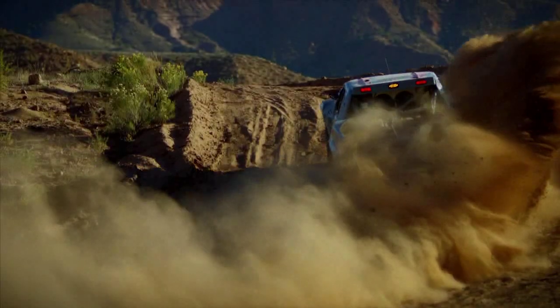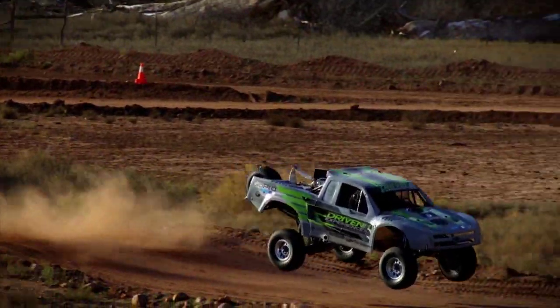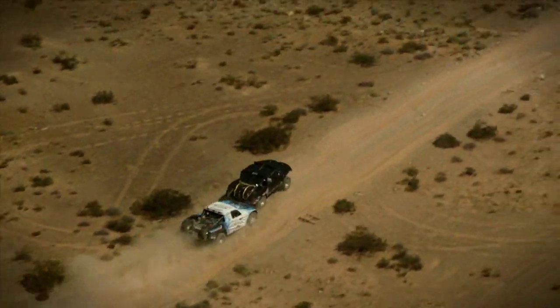It's a variety of slow, fast, technical, non-technical jumps, bumps, humps, and rocks.